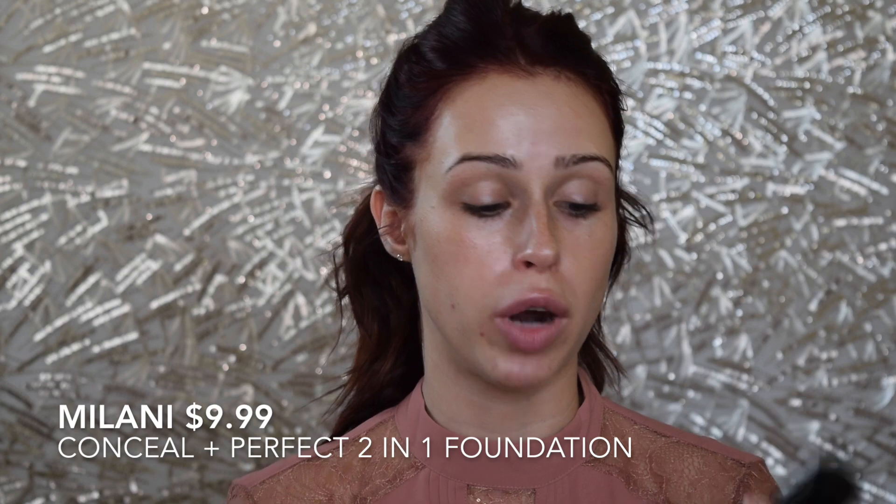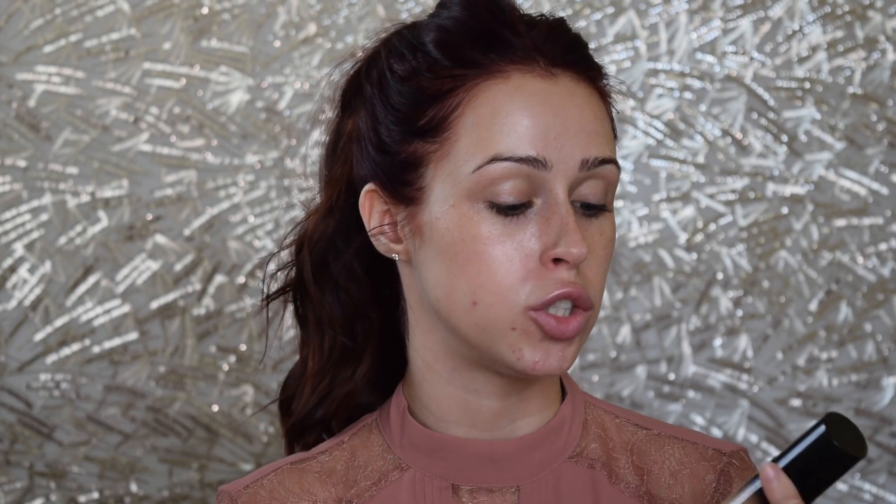I'm very genuinely impressed with the Milani Conceal and Perfect 2-in-1 Foundation and Concealer. I have it in the color Natural. I first used this on my friend who wanted to buy some new makeup — she wanted to stop into the drugstore and pick up some things. I'd heard a lot of reviews on it and I really loved the way it came out on her skin, so I picked one up myself.